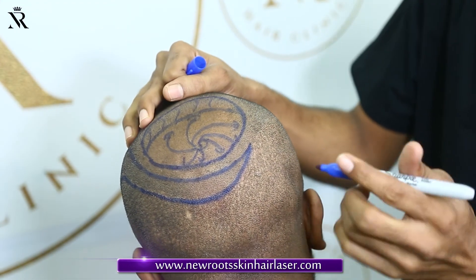As I completed the second session, the crown was addressed in the second session, and we took around 4,000 grafts. It has been a great result.